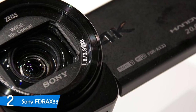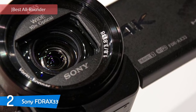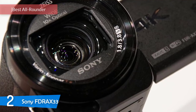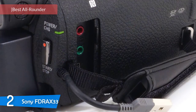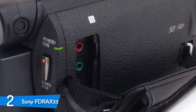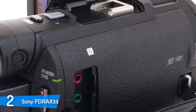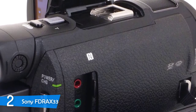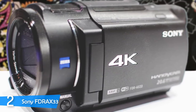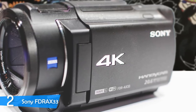Number 2: Sony FDR-AX33. It's very hard convincing people to buy camcorders these days — phones provide good video quality, even 4K in some cases, and are easy and comfortable to carry. But there is a special kind of person that always keeps a camcorder handy. The Sony FDR-AX33 is a palm-sized tiny camcorder that features 4K video quality and balanced optical SteadyShot image stabilization to provide crisp, high-resolution video even when you're on the move.